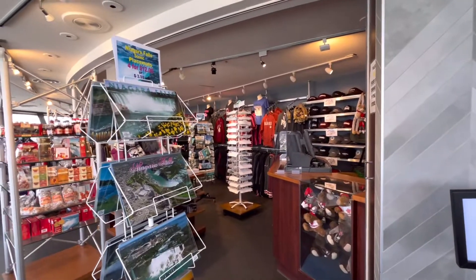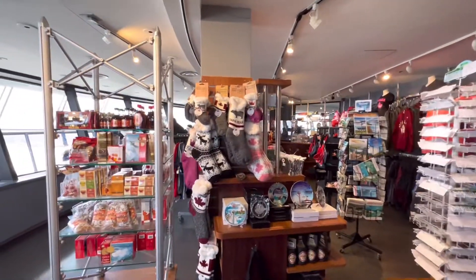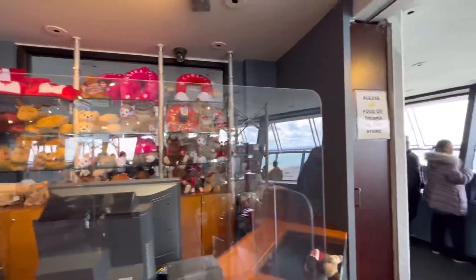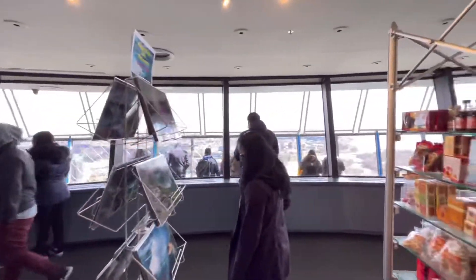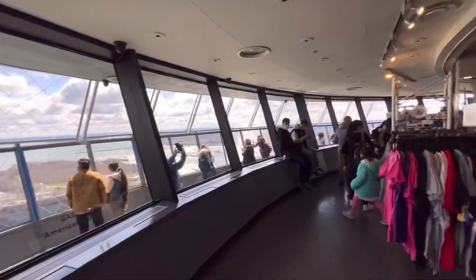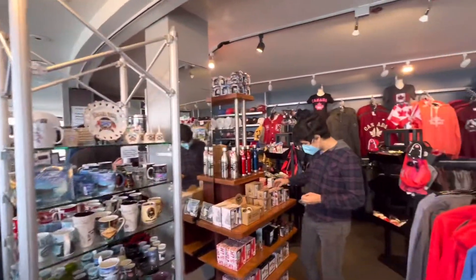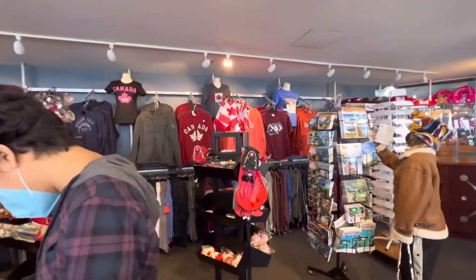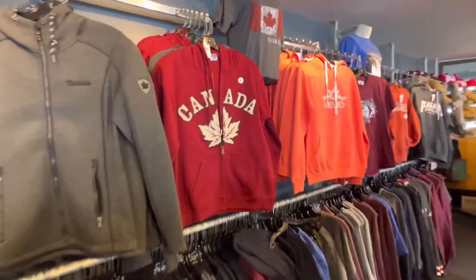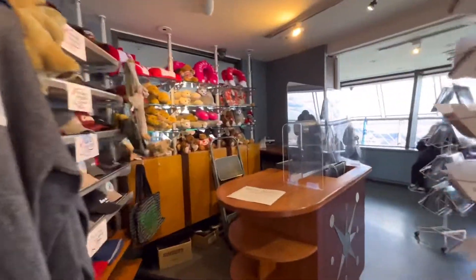So guys, there's a gift shop right here on the Skylon Tower. I can buy a souvenir right here on the observation deck of the Skylon Tower.